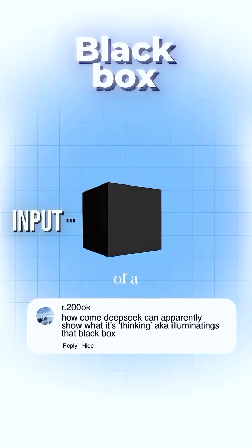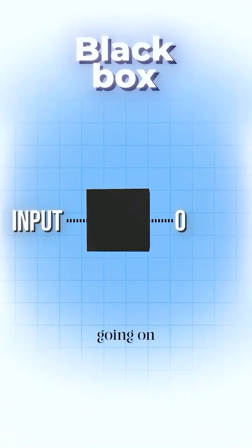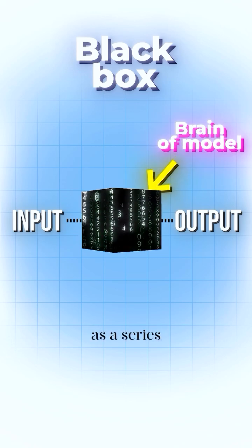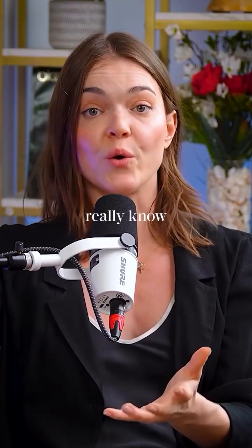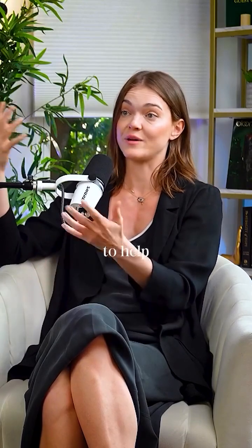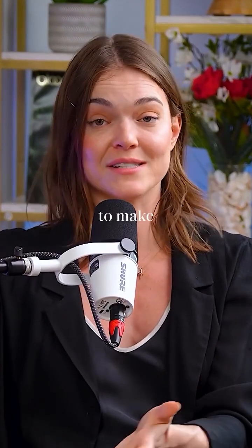Someone recently asked me if this was illuminating the issue of a black box. In AI models, we don't actually know what's going on inside the brain of the model, because an AI model is basically represented as a series of numbers, and we don't really know what those numbers represent. This is called the issue of model interpretability — a challenge that some companies like Anthropic are looking at and trying to solve. But we don't really know what the model is doing to make its decisions.